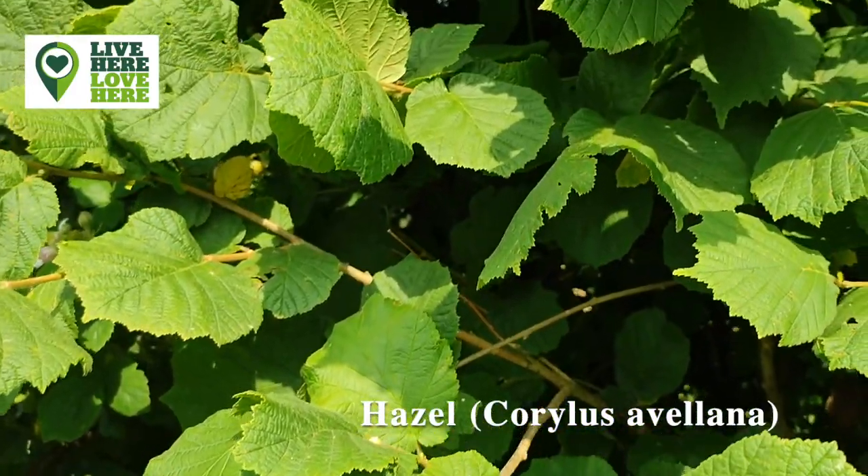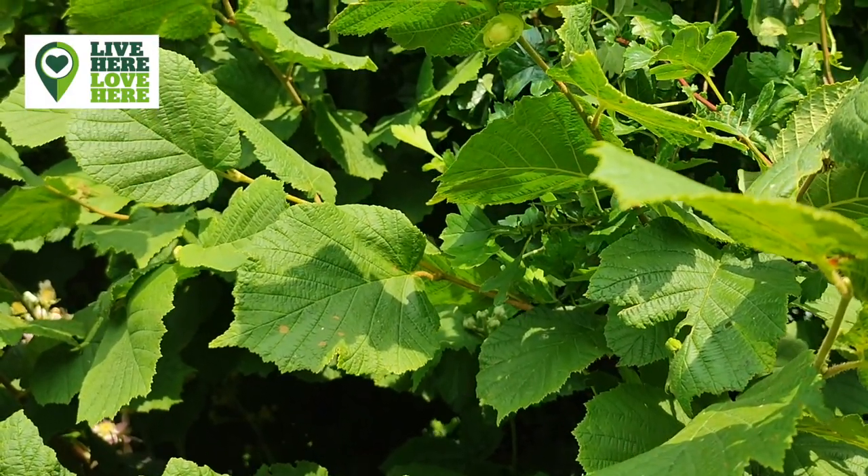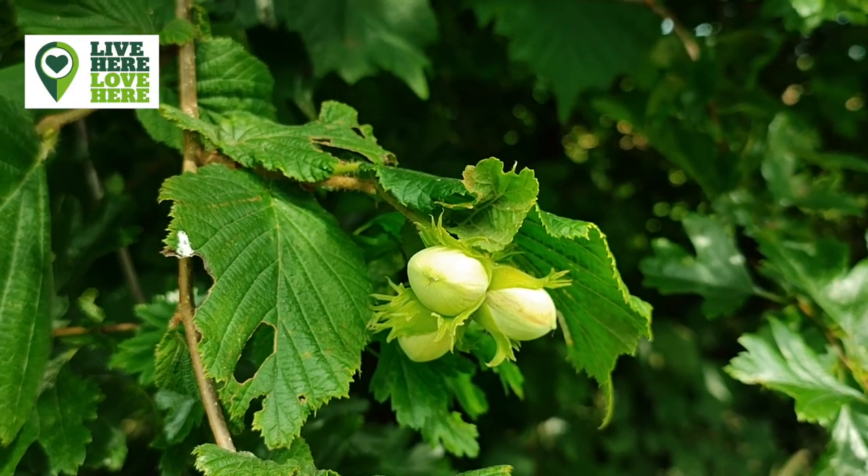Hazel can be easily recognised by its soft downy leaves. The hazelnuts ripen late in the summer and are enjoyed by squirrels, hazel dormice, and humans alike.